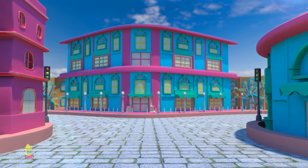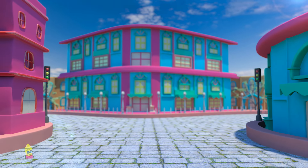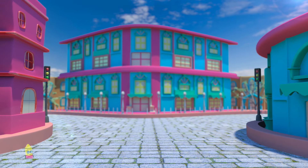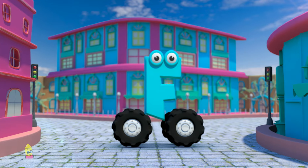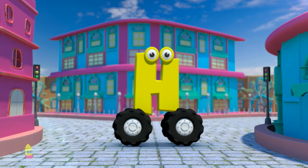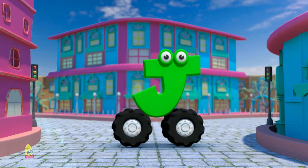Let's learn the Alphabets! A, B, C, D, E, F, G, H, I, J.